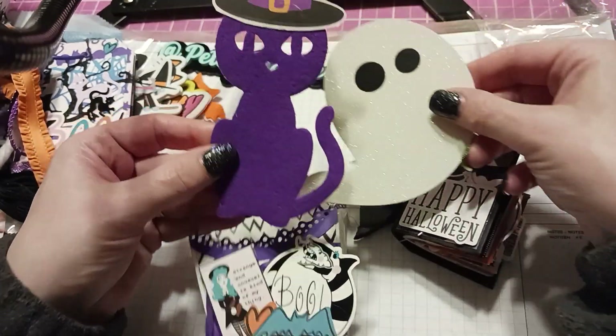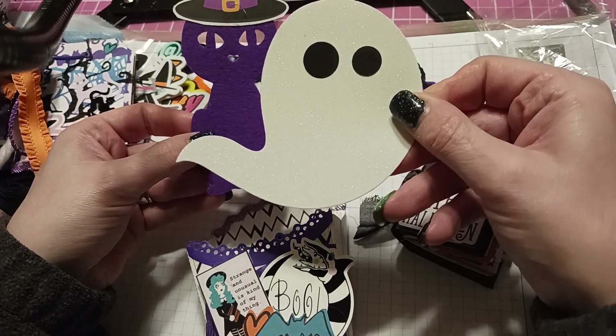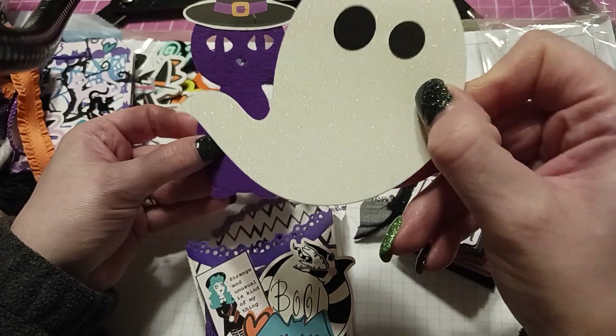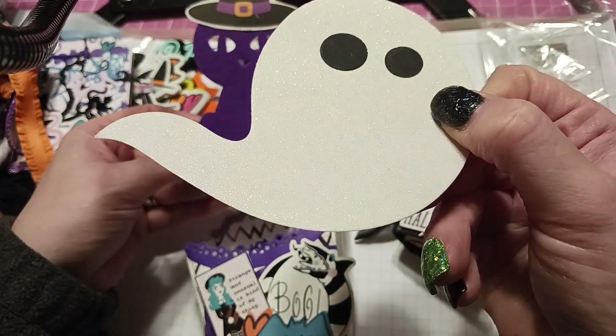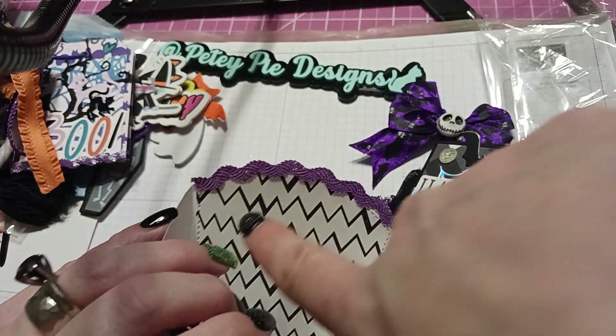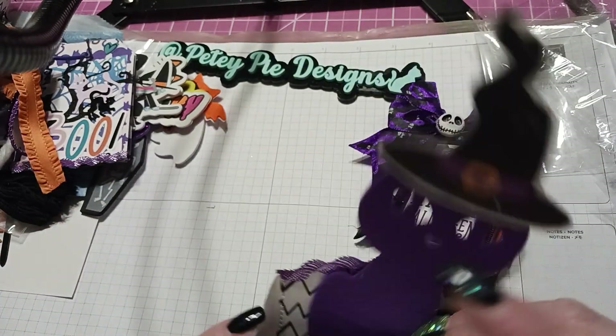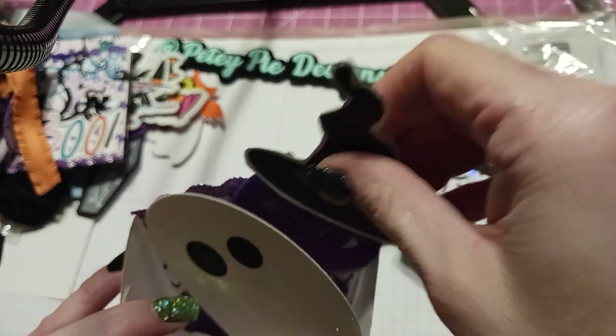I'm not going to want to use this; I'm going to want to hoard it. We have this cute purple cat with a witch hat and this awesome ghost with a beautiful sparkle to it. This is a really cute box — I love the paper and I love that purple trim. I don't have any purple trim like that and it's really cute; if I see it I'm going to pick some up.